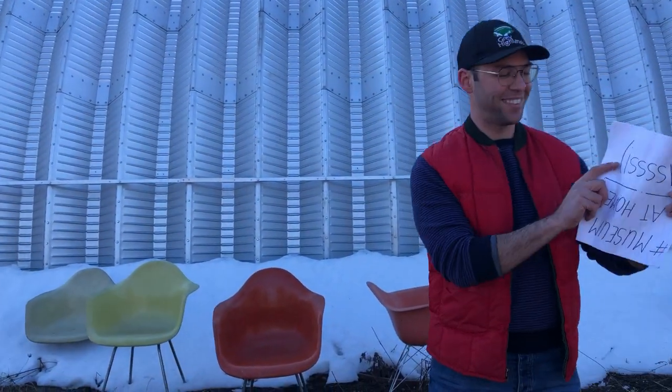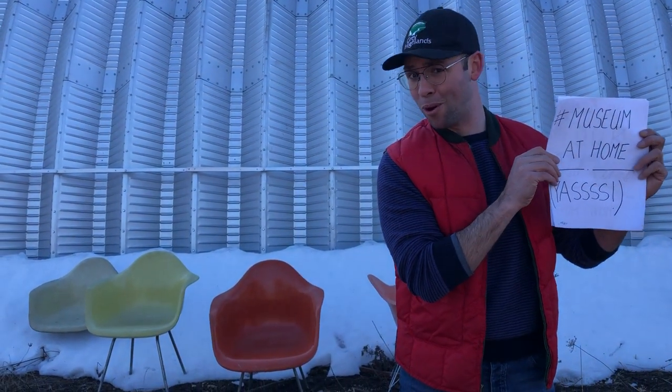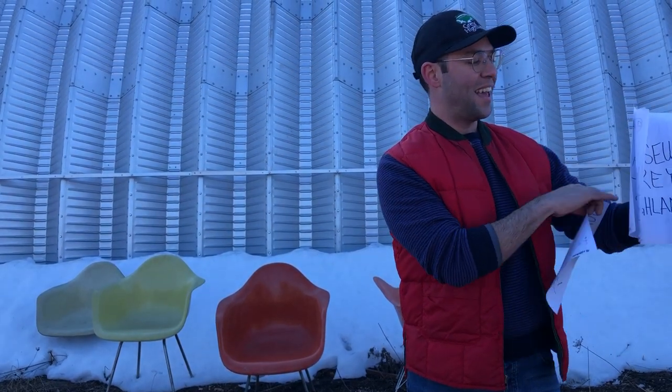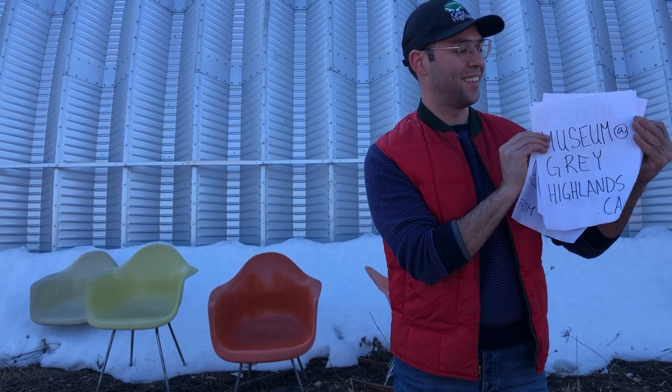Thank you camera person Maria. It's a good time to practice some museum at home — show us your old things. Email me at museum@greyhighlands.ca and follow us on social media at South Grey Museum. Have a great weekend everybody.